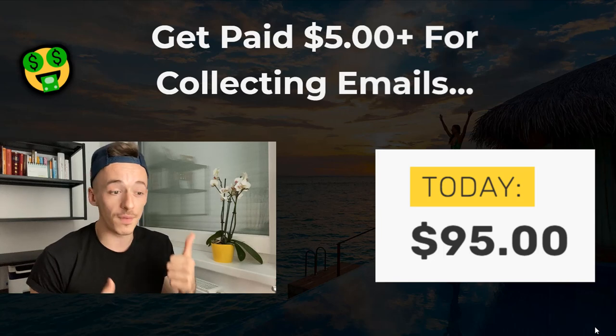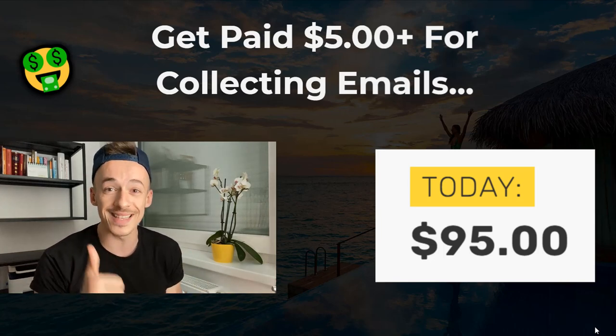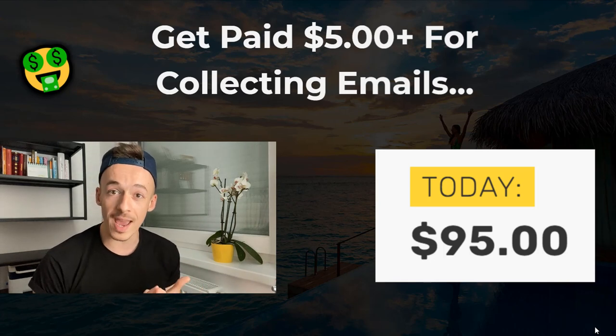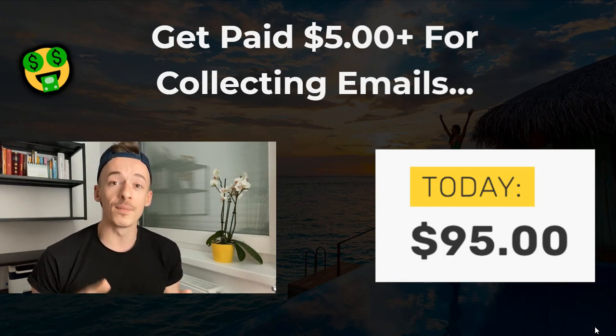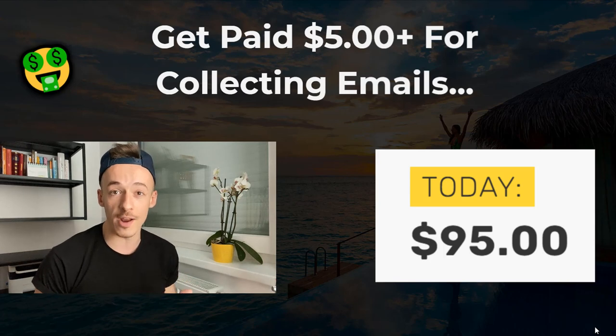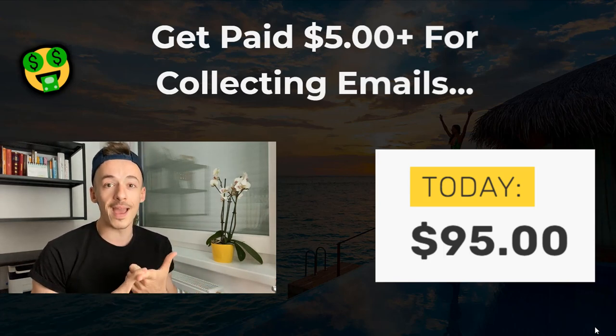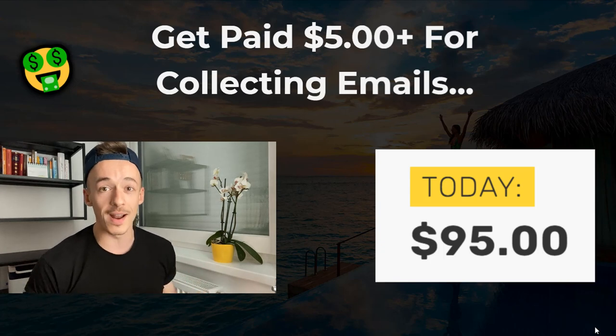The first hack is how to actually get paid $5 for a single email. The second one is a very cool traffic hack on how to get traffic to the website that's going to pay you $5 for every single email. And the cool part is you can use this traffic hack to pretty much promote ClickBank products as well.